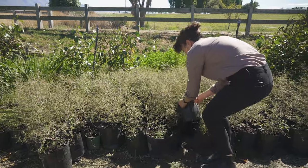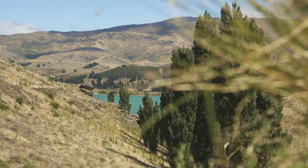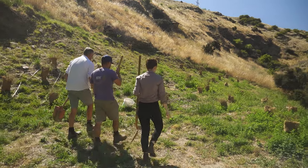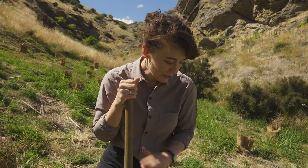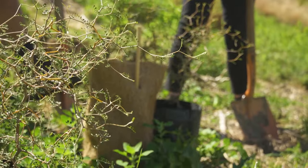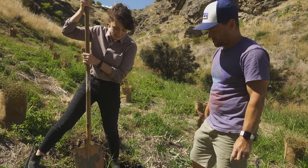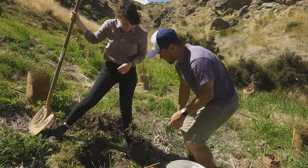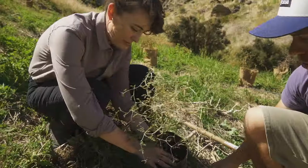After picking their Kowhai trees, they head up into the hills overlooking Lake Dunstan to the Tucano Conservation Area. George has his Kowhai tree ready to plant, and has dug a hole — expertly, he claims. Now it's time to take the Kowhai out of its bag over the hole.